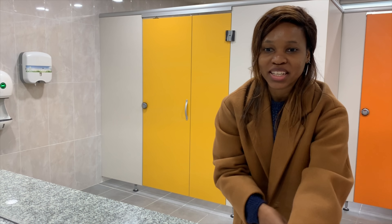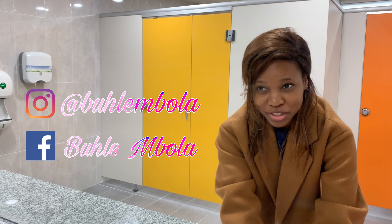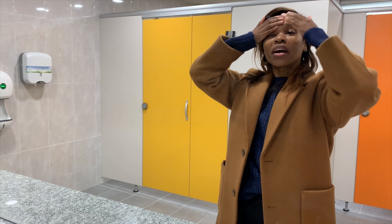What's up everybody, welcome back to my usual channel. I'm just washing my hands quickly. I'm on my way home now — it's the end of the day and I'm looking like a mess.